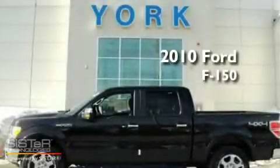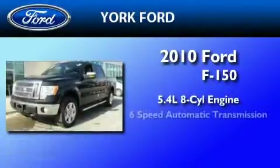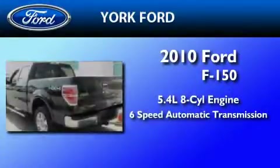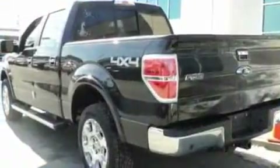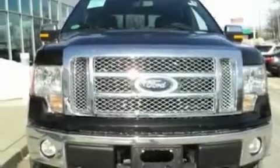This is a brand new 2010 Ford F-150. It has a 5.4 liter 8-cylinder engine and a 6-speed automatic transmission. Its top features include four well-positioned speakers, a double wishbone independent front suspension, automatic locking wheel hubs, and an engine immobilizer theft deterrent system.